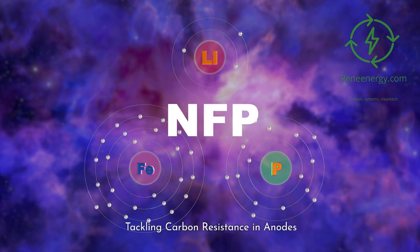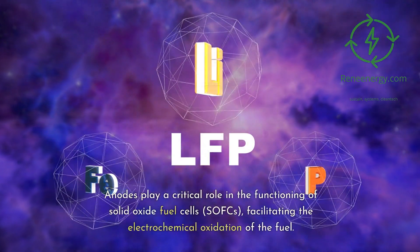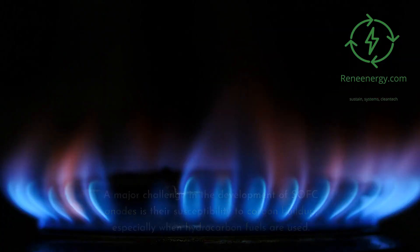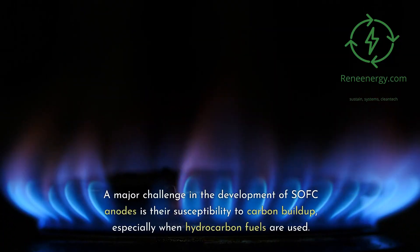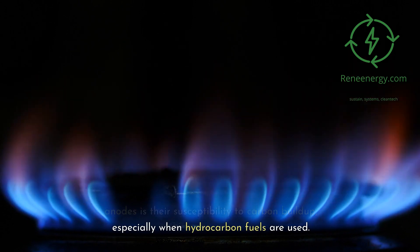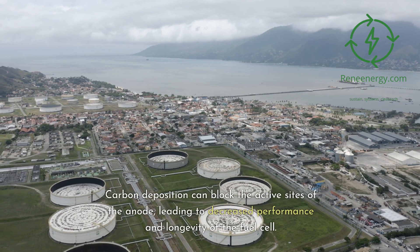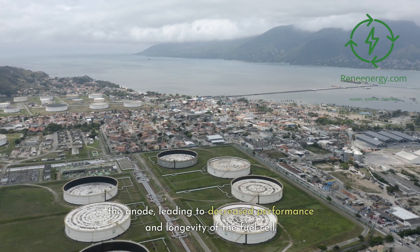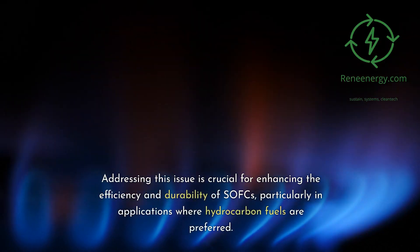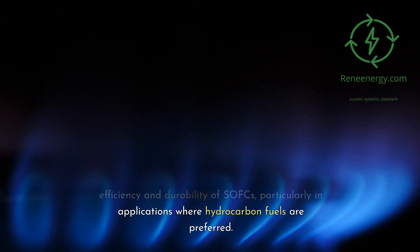Tackling carbon resistance in anodes. Anodes play a critical role in the functioning of solid oxide fuel cells, SOFCs, facilitating the electrochemical oxidation of the fuel. A major challenge in the development of SOFC anodes is their susceptibility to carbon buildup, especially when hydrocarbon fuels are used. Carbon deposition can block the active sites of the anode, leading to decreased performance and longevity of the fuel cell. Addressing this issue is crucial for enhancing the efficiency and durability of SOFCs, particularly in applications where hydrocarbon fuels are preferred.